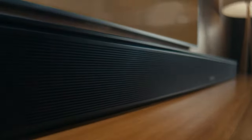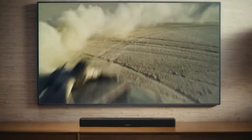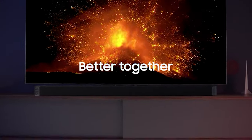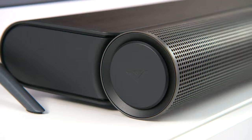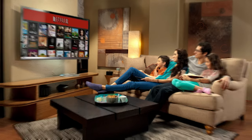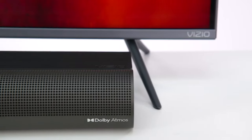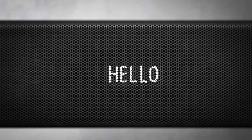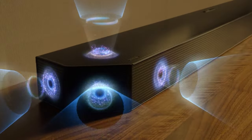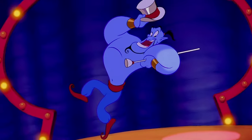You've got yourself a fancy TV and a streaming device that costs more than your monthly rent. But what's the point if the sound coming out of your screen is about as good as a toddler banging on pots and pans? Trying to watch Netflix on a TV without a soundbar is like trying to go to a concert with earplugs in — you're missing out on so much! You don't need to rob a bank to afford a top-of-the-range surround sound system. A soundbar and subwoofer combo can work wonders. It's like adding a musical genie to your living room.